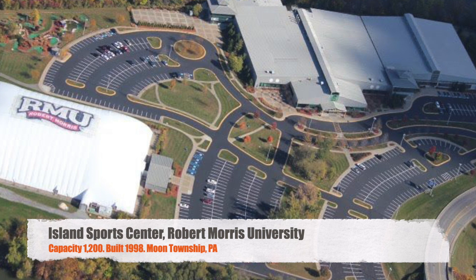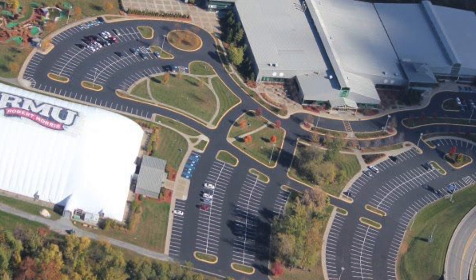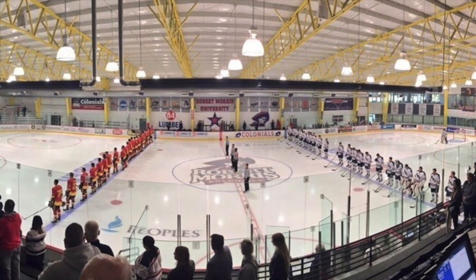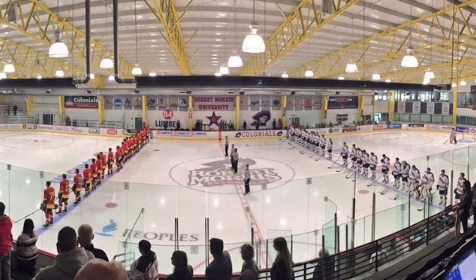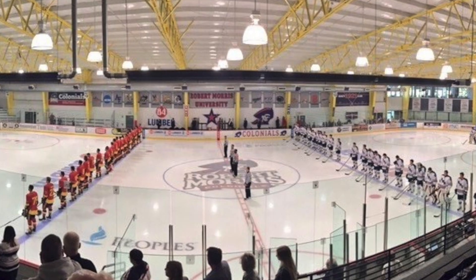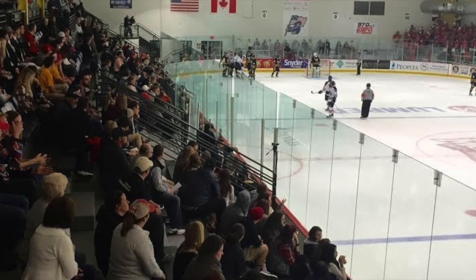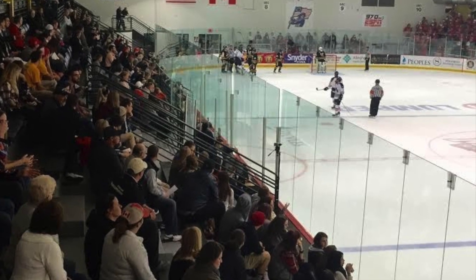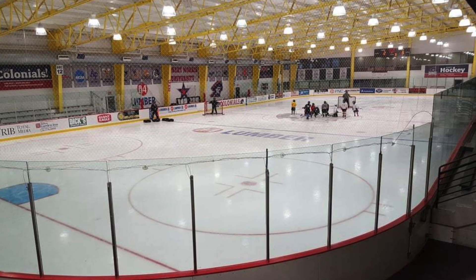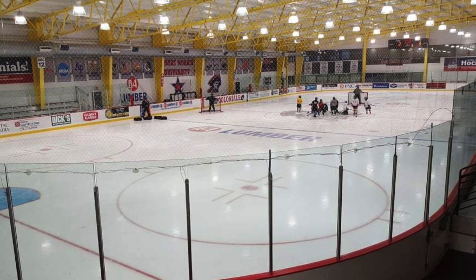Next, we've got the Island Sports Center, Robert Morris University. Got a capacity of 1,200, which makes it the smallest one on this list. Kind of another goofy one — it's one-sided, but there's a really small section of bleacher seats in the corner. Not a bad little arena, though the yellow trusses look a little goofy since Robert Morris' colors are blue and red. Overall, not a terrible rink, but maybe looking for a little bit more at the Division I level.